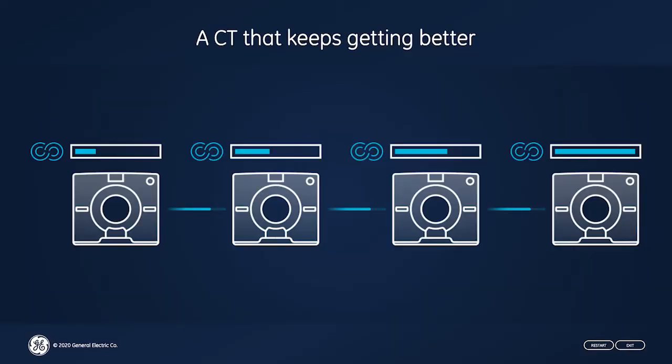No more budgeting for software upgrades. Now imagine Smart Subscription across all of your scanners — all of your scanners running on the same platform, all of your workflow and imaging standardized. Is GE Healthcare transitioning from selling content like Blockbuster with DVDs in 2000 to deploying content like Netflix today? Instead of a CT that starts to fall behind technologically from the time that you order it, you get a CT that's always getting better.